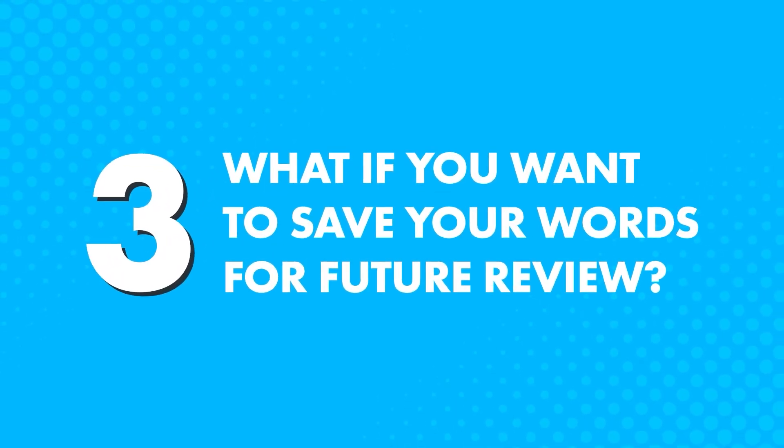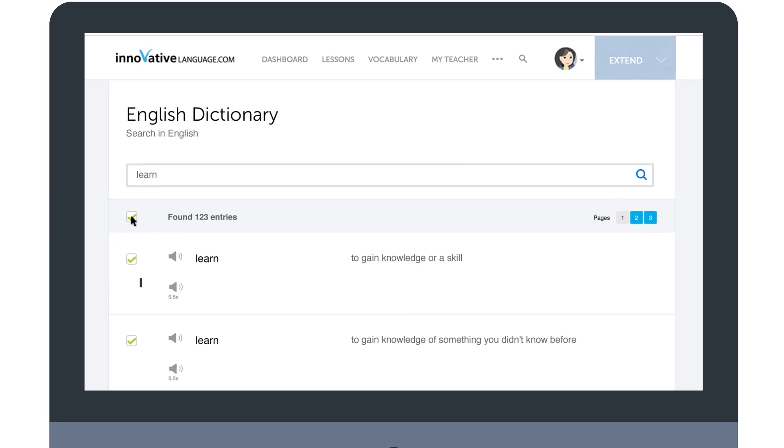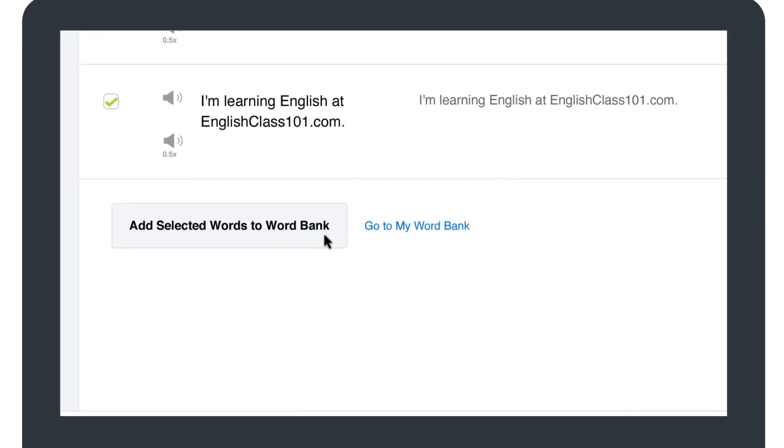Now, what if you want to save your words for future review? If you're a Premium or Premium Plus member, you can do just that. Simply select your desired entries by clicking the checkbox on the left, and then click on Add Selected Words to My Word Bank.